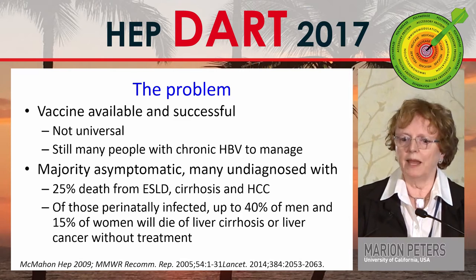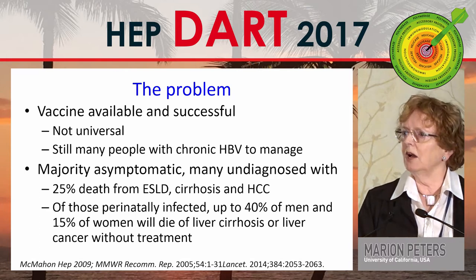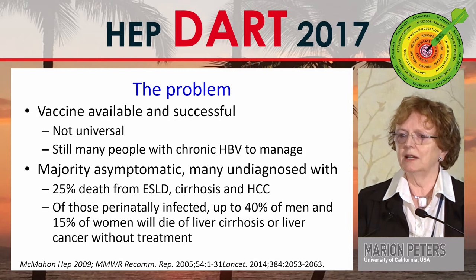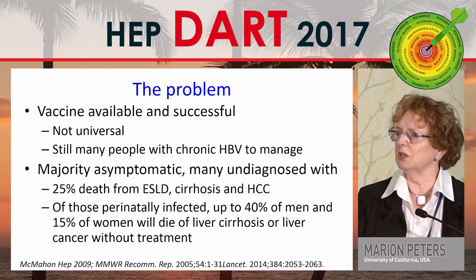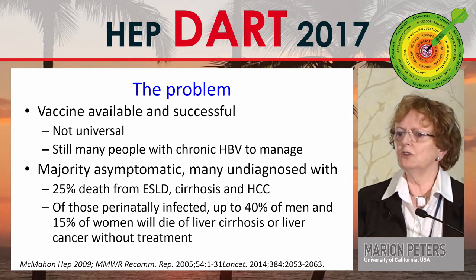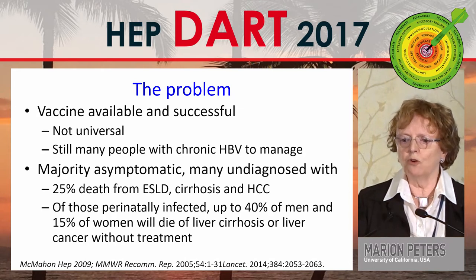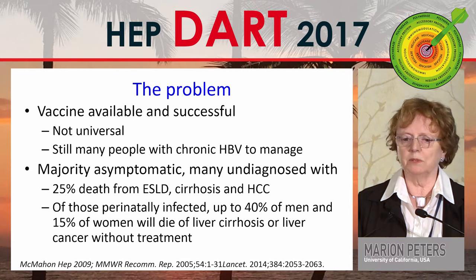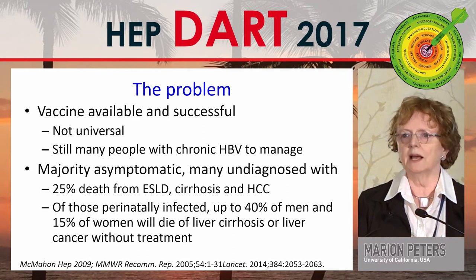There are subsequently still many people with chronic hepatitis B to manage. The majority of these patients are asymptomatic, but many are unfortunately undiagnosed. There's a 25% death rate from end-stage liver disease, cirrhosis, and hepatocellular carcinoma. Of those individuals who are perinatally affected, up to 40% of men and 15% of women will die of cirrhosis or liver cancer without treatment.